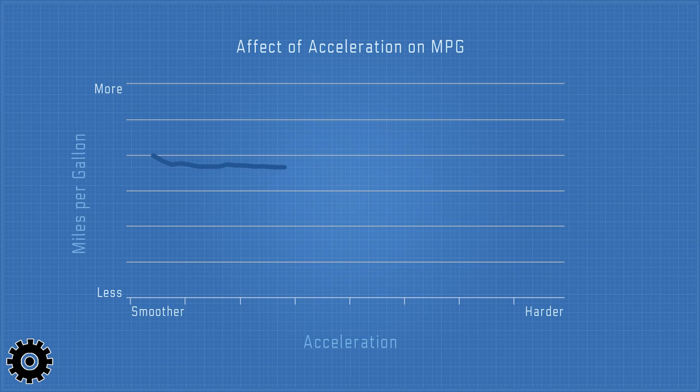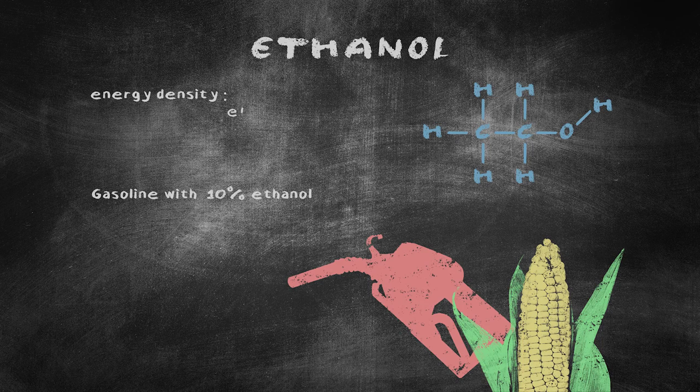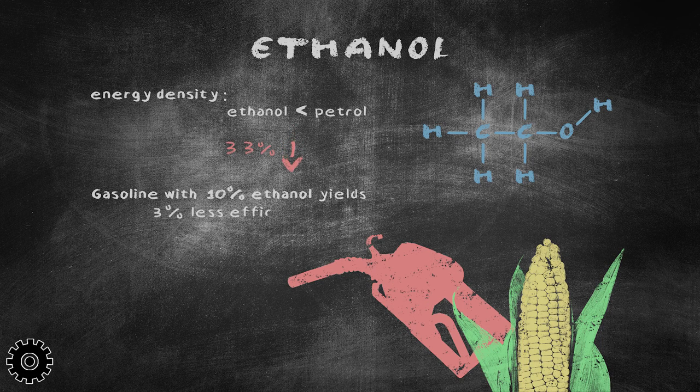Aside from driver throttle application affecting fuel mileage, all fuel is not the same. There are plenty of environmental factors affecting fuel mileage, including localized ethanol content, which is less energy-dense than pure petrol. The more ethanol in the fuel, the less fuel economy.